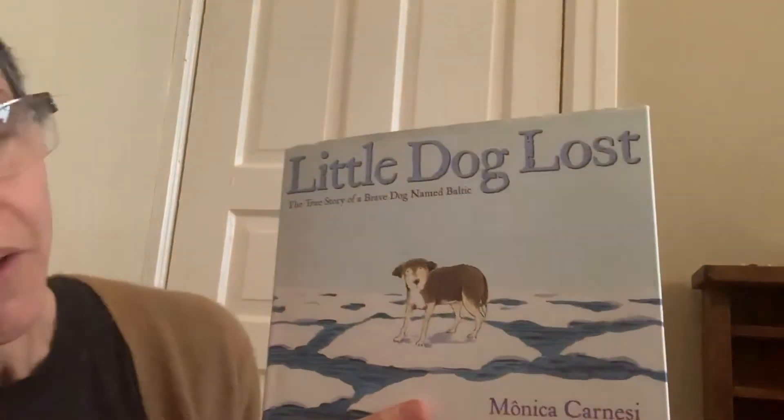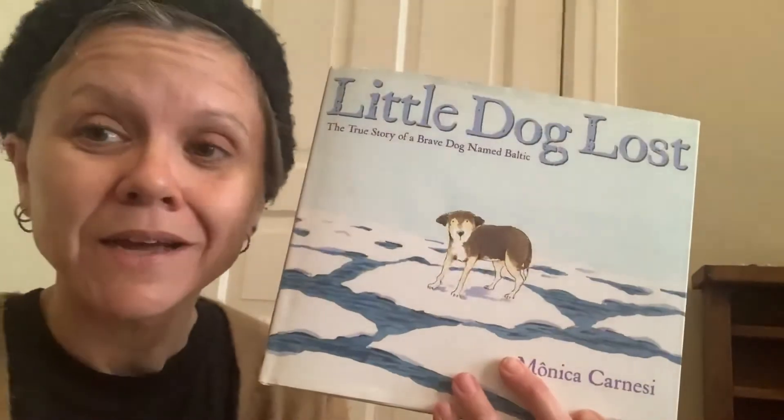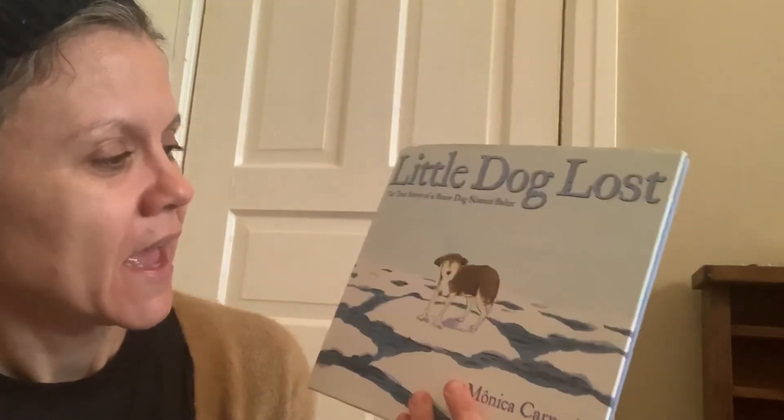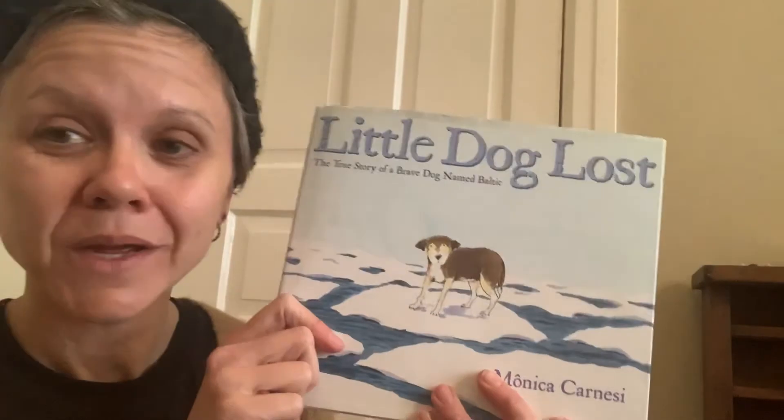So I love this story. I love that it's a story about humans helping animals and animals appreciating humans, and stories that have happy endings. I hope you enjoyed. Bye.